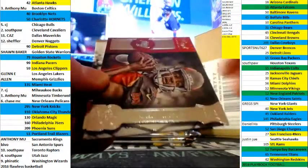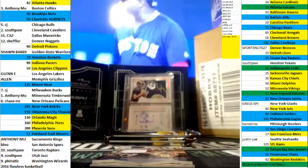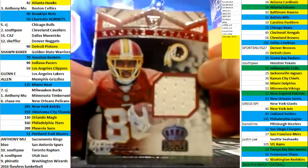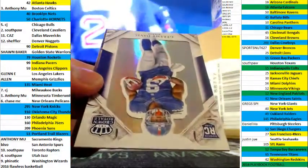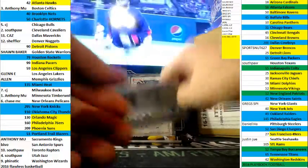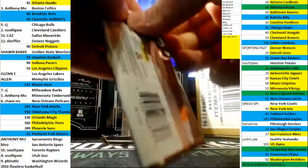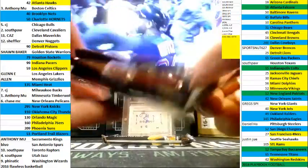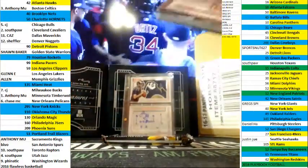Now we've got Jordan Reed, Odell Beckham, Winston — non-numbered. And then we've got Jamison Crowder at $4.99. And Jeremy Davis. And number two, we've got Frank Gore.